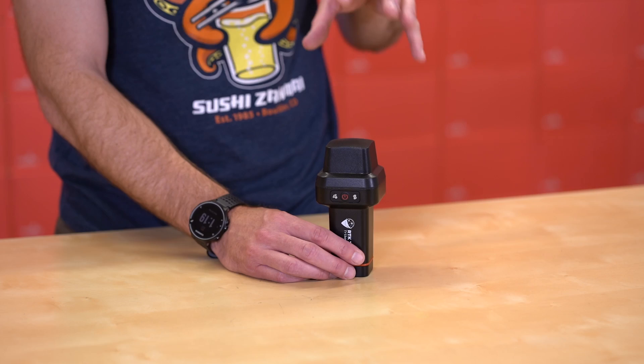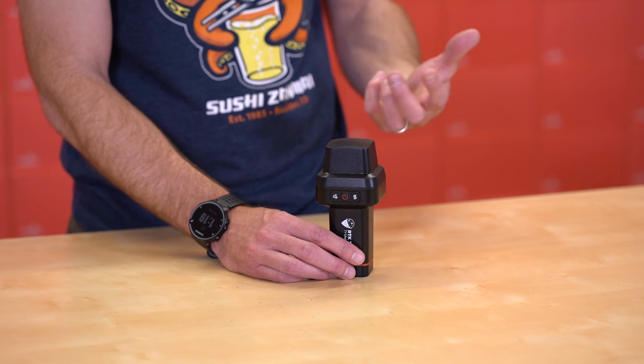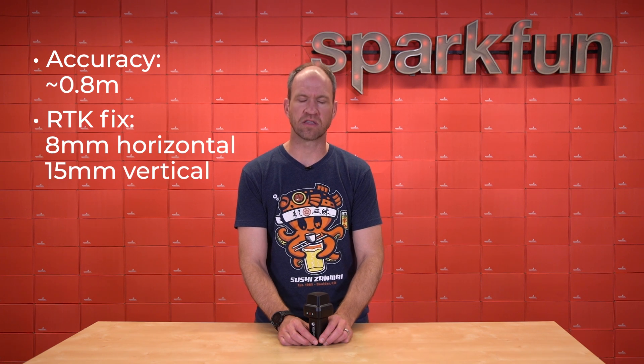Those signals are at a slightly lower frequency than standard — about 1200 megahertz — allowing them to penetrate further through things like dense canopy. So you'll find the RTK Torch performs better than other standard L1, L2 receivers because it can receive signals in dense areas. The off-the-shelf accuracy of the RTK Torch is about 0.8 meters, which is pretty good for a tri-band GNSS receiver. Where the fun begins is with RTK — under a full RTK fix, the RTK Torch is capable of 8-millimeter horizontal and 15-millimeter vertical accuracy.